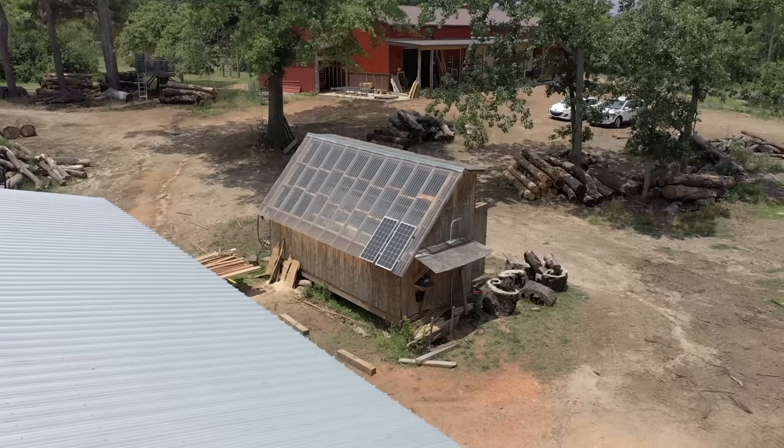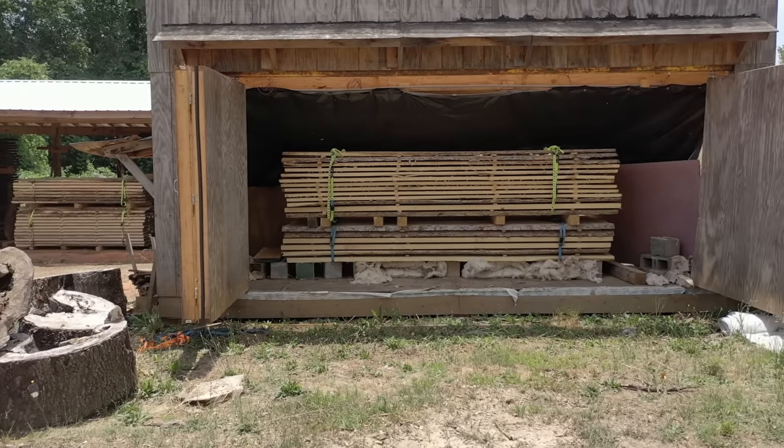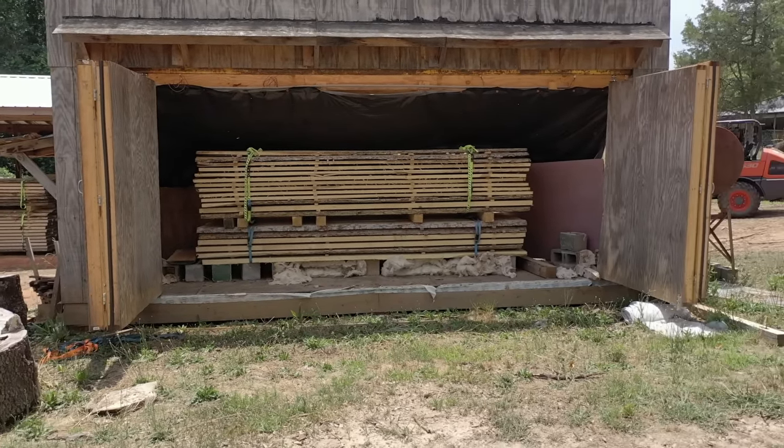Before we take a look at what Matt has in stock, let's talk about one of the biggest concerns you should have when purchasing from a smaller operation, and that's being sold wood that hasn't been properly dried. There are two main reasons why we kiln dry wood. One should be obvious, and that's to get it dry. Wet wood, also known as green wood, is full of moisture.